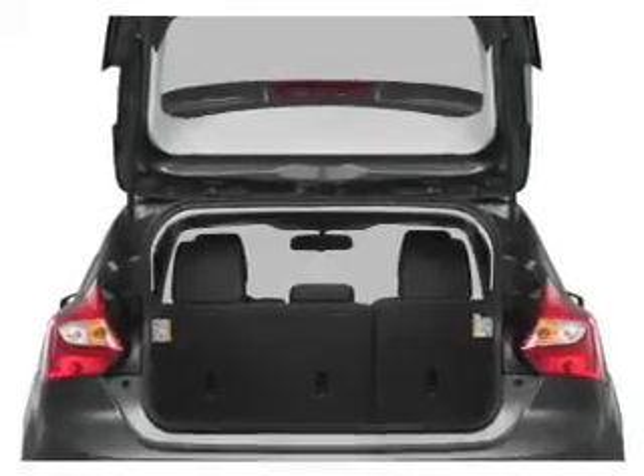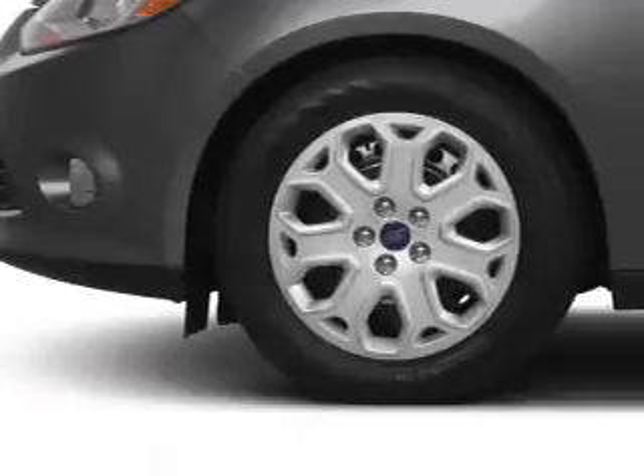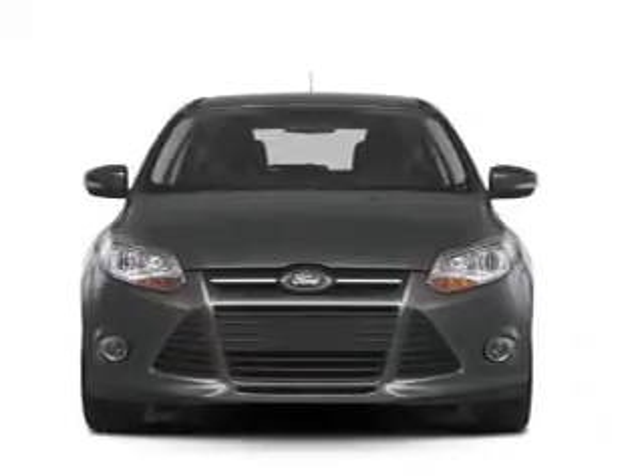Premium wheels give a more luxurious look. Treat yourself to a premium sound system. The anti-lock braking system will keep you safe on the road. Heated seats offer comfort in cold weather. Pamper yourself with memory settings.